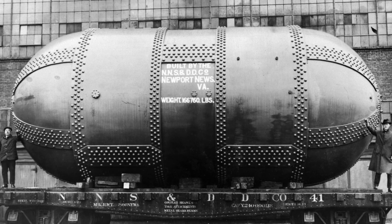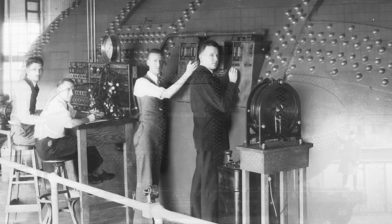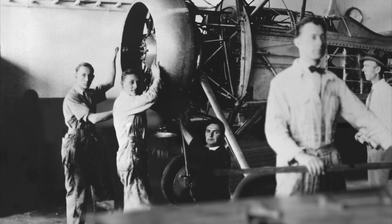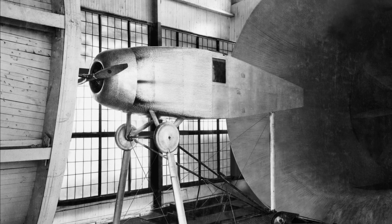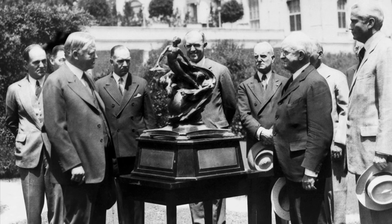The variable density tunnel put Langley at the forefront of aeronautical research, becoming the prototype for subsequent pressurized wind tunnels. Another breakthrough was the development of protective engine covers. They reduced drag while cooling the engine — an unexpected achievement that defied conventional wisdom. This accomplishment was honored in 1929 with the prestigious Collier Trophy.